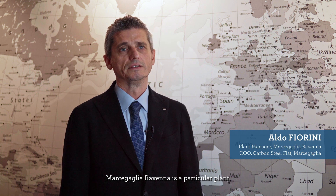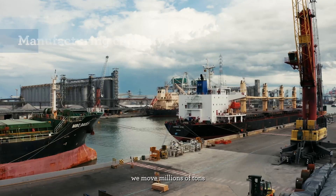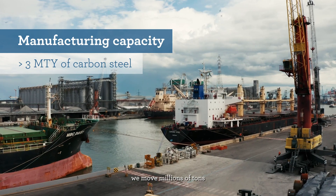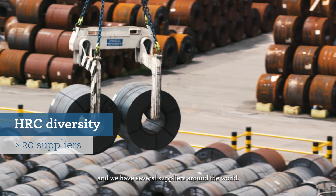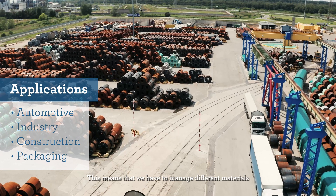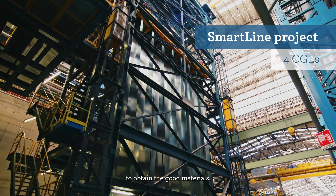Marcegaglia Ravenna is a particular plant because we are not a steelmaker. We move some millions of tons and we have several suppliers around the world. It means that we have to manage different materials to obtain good materials.